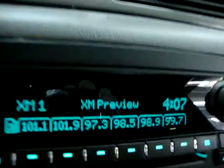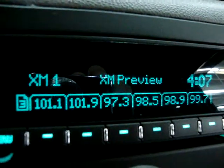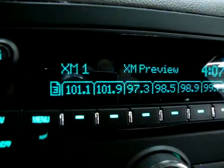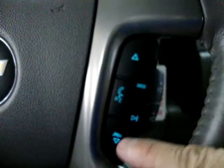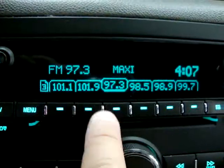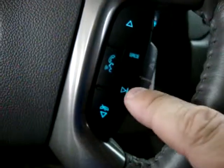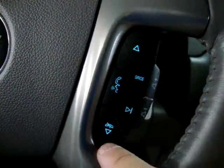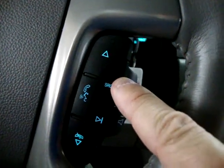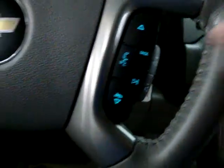This vehicle is equipped with XM stereo capability — it's on preview mode right now because you'd need to sign up for a subscription. The band button moves you from XM to AM to FM. There's also an auxiliary mode for your iPod input, so once you connect your iPod and press auxiliary you can listen through the stereo. The steering wheel controls include volume up/down, preset station navigation, seek for the next station, Bluetooth control, and a source button that cycles through AM, FM, XM, and auxiliary.